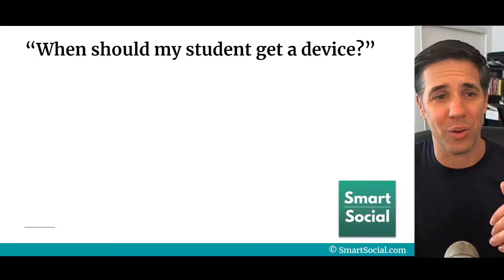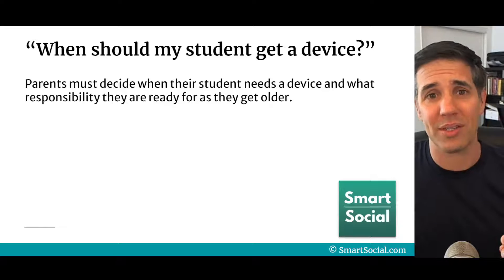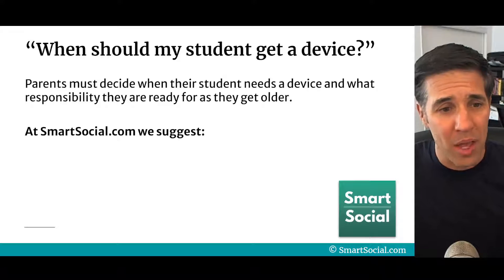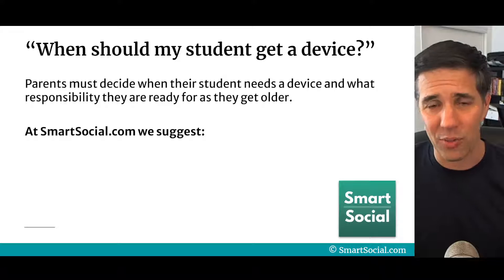I hope you'll sign up for this course. When should my student get a new device? Parents, you're the ones that decide when your student gets a device and when they're ready as they get older to have more responsibility. But at SmartSocial.com, we're here to provide resources and guidance for you along the way.